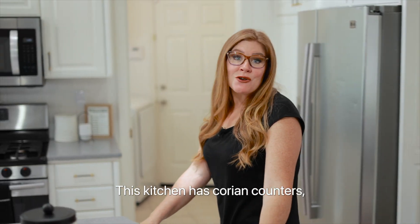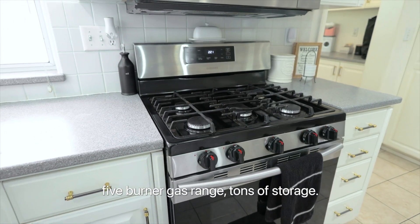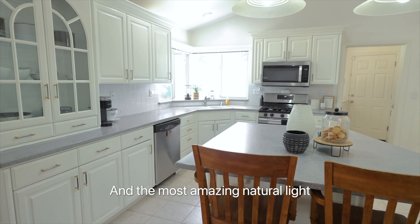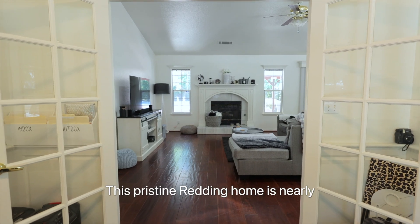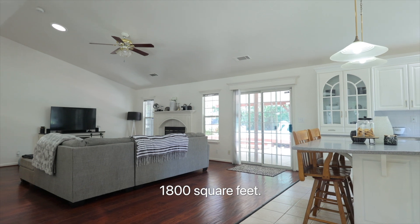This kitchen has courier counters, a five burner gas range, tons of storage, and the most amazing natural light. This pristine Reading home is nearly 1,800 square feet.